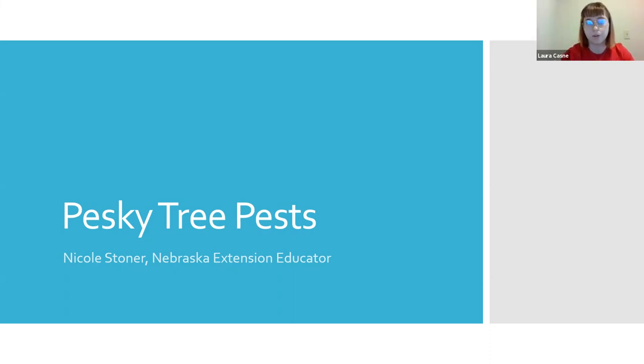Today we are joined by Nicole Stoner. She is an extension horticulture and entomology educator for Gage County here in Nebraska. So Nicole, whenever you're ready.